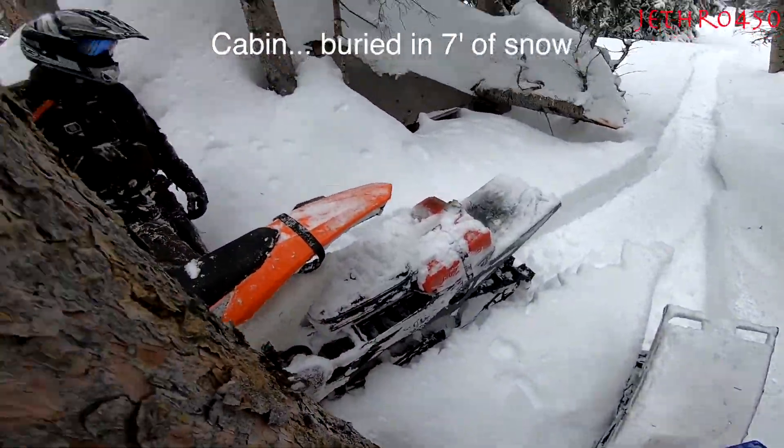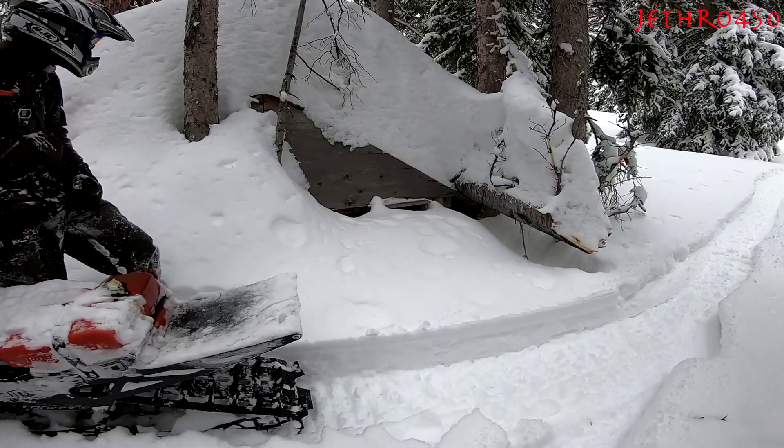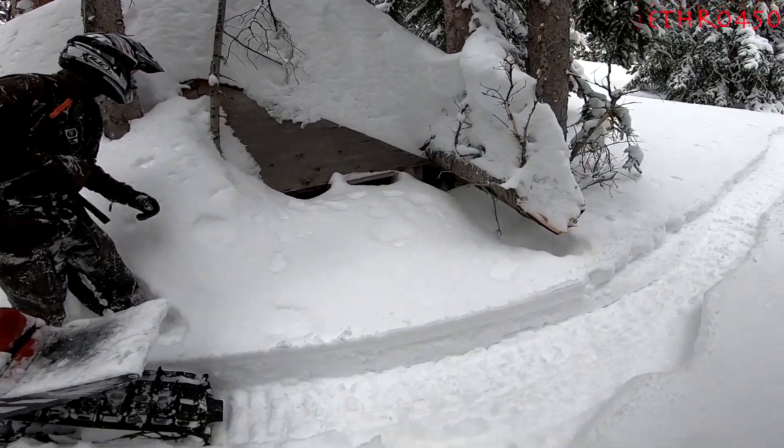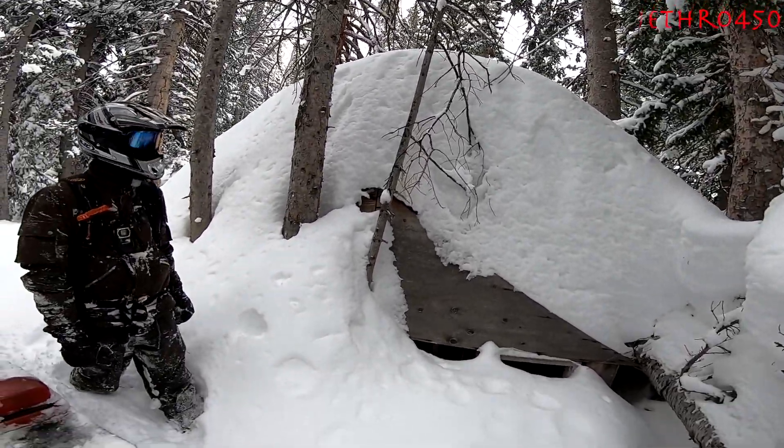I just looked for the big pile of snow. Holy cow. That's the door? Yeah. Wow. That's awesome.